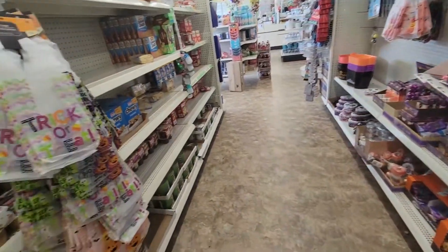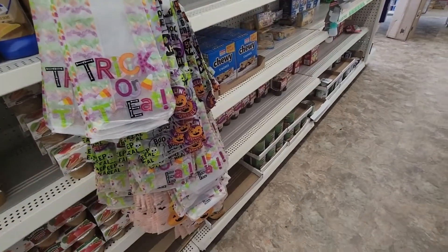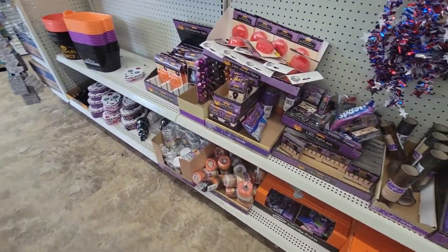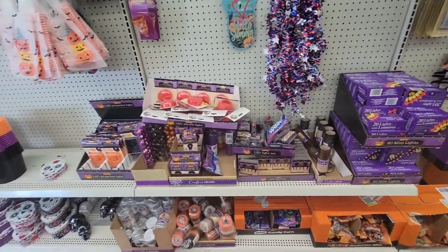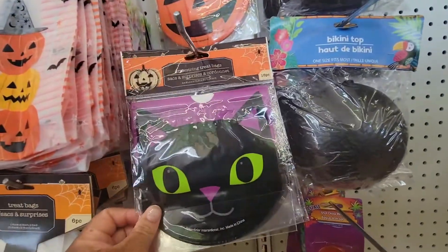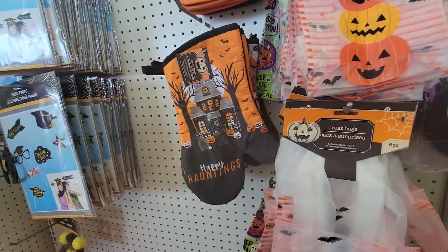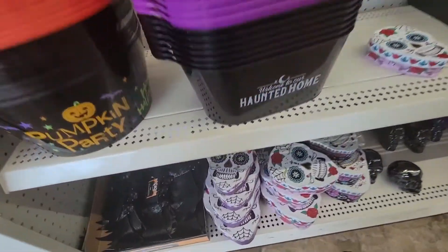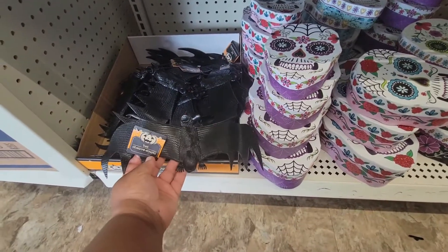They have some of these little trick-or-treat bags, and some more treat bags — it's like a little oven mitt.